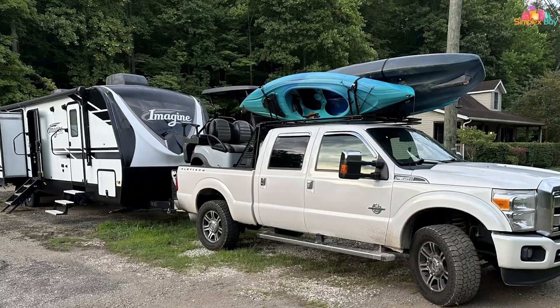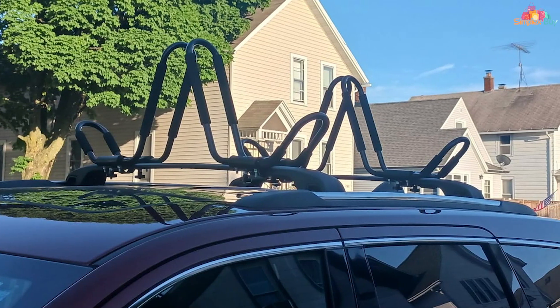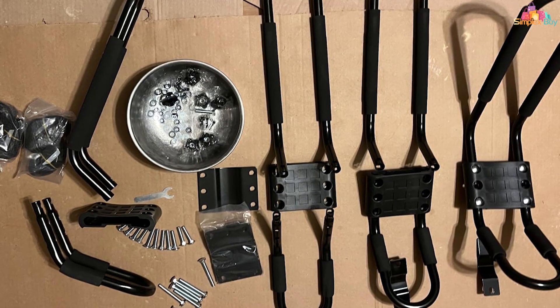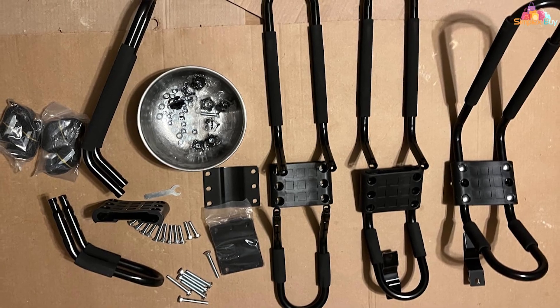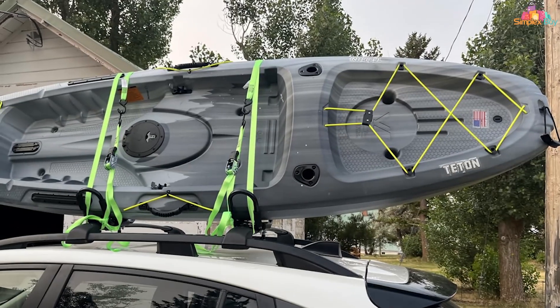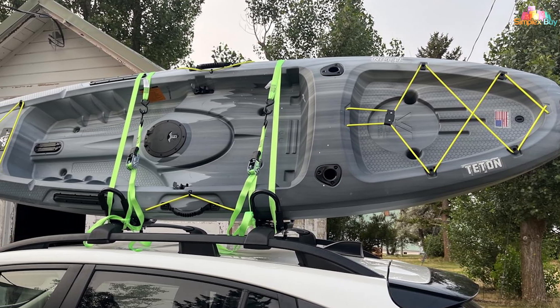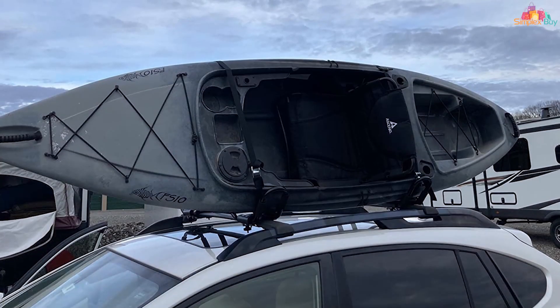Each rack comes with thick foam padding to protect your kayak's hull from scratches and dents. The rack arms are designed to hold your kayak securely, and the adjustable straps included ensure that the kayak remains firmly in place during transit. The HIGHRAZON Roof Rack also includes universal mounting hardware, making it compatible with most roof bars and crossbars.